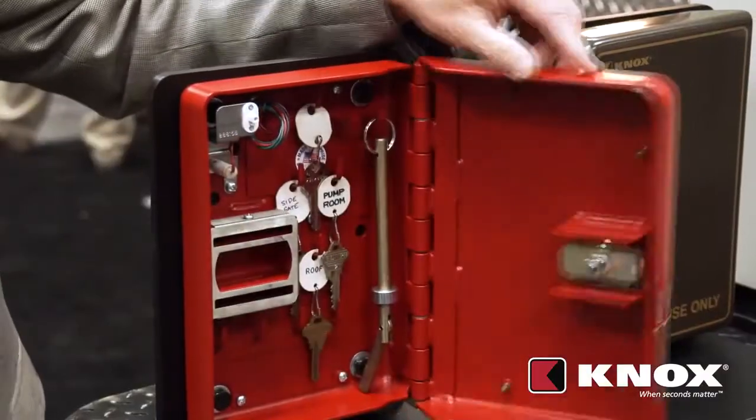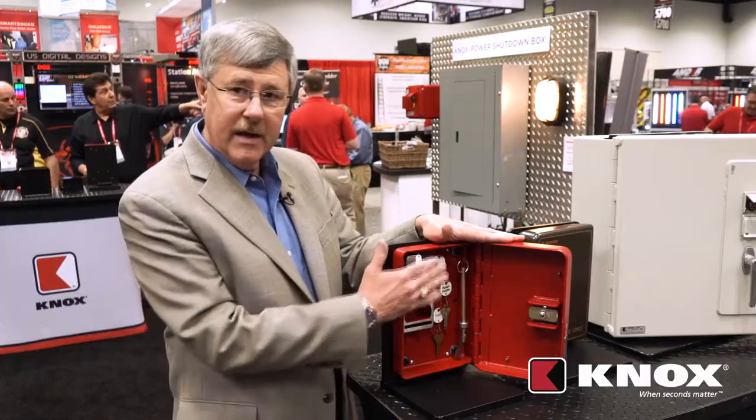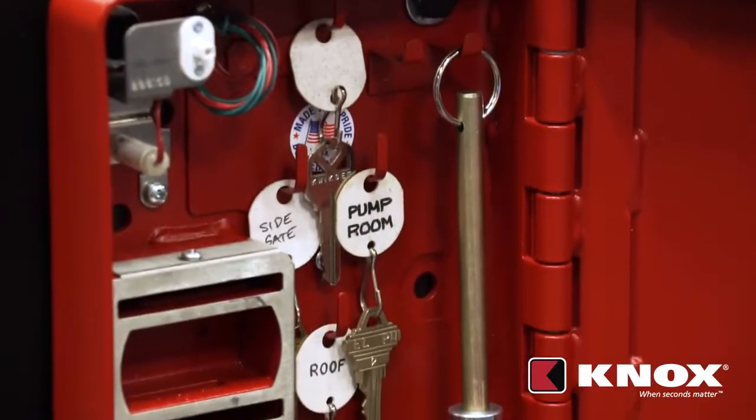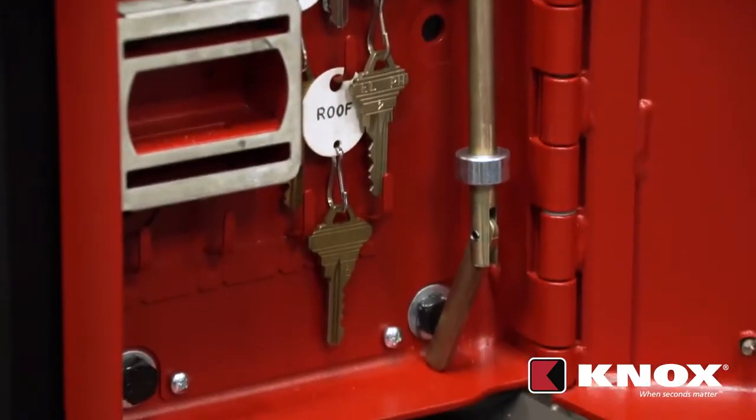Opening this box up and looking inside, you can see it has all the keys that we need to operate inside the building, including the drop key. So if you're there for an elevator rescue, your drop key is already here, calibrated and ready to go.